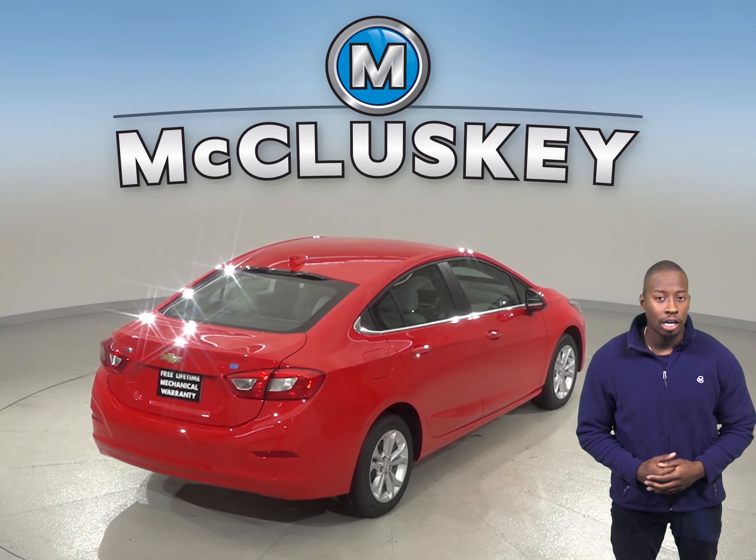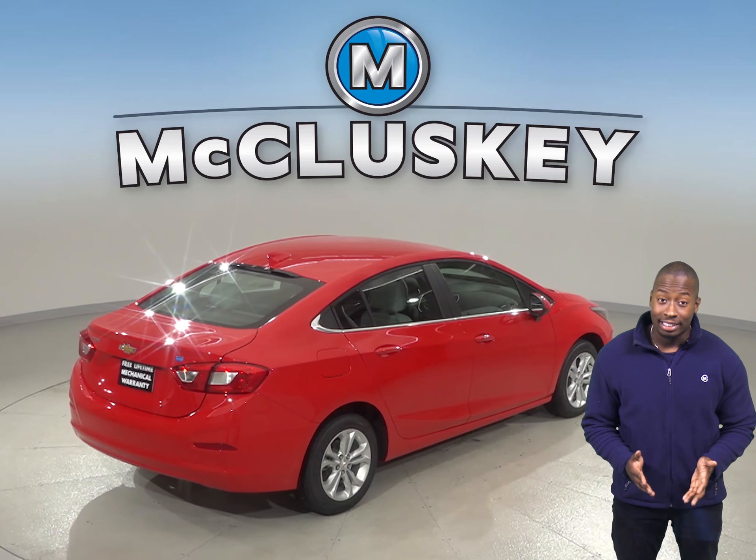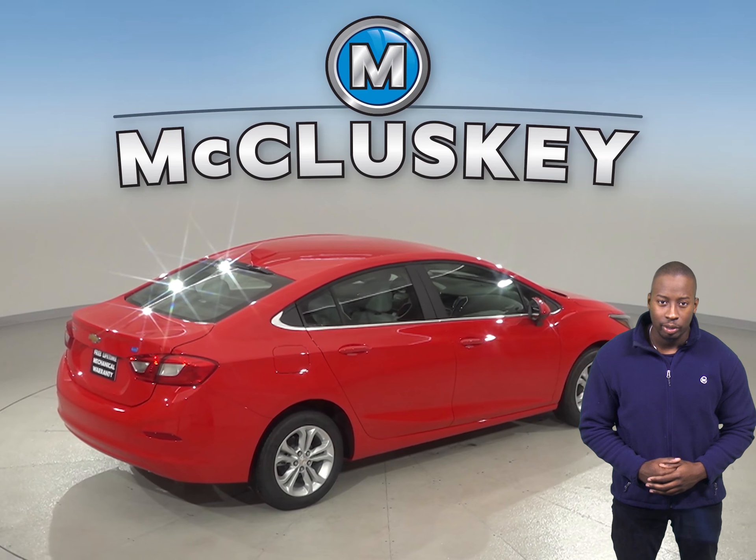When coming from 60 miles per hour down to zero, the Chevrolet Cruze stops at 113 feet, whereas the Kia Forte stops at 127 feet.